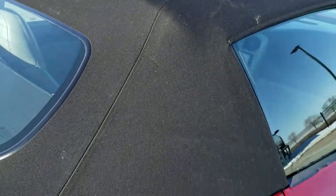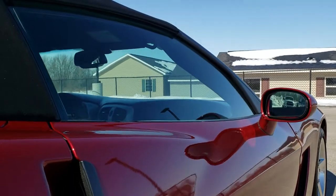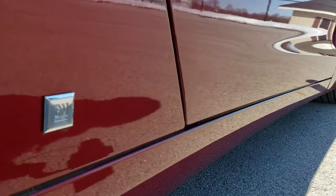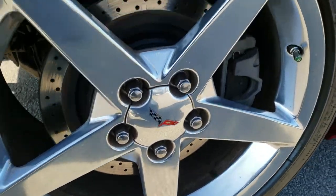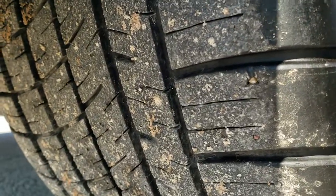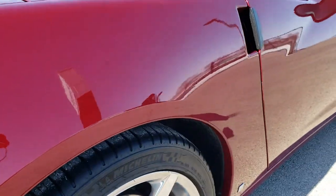Soft top is in excellent shape, and I'll show you how that power top works in just a little bit. Down this side once again, very, very clean. Didn't see any dents or dings. This back rim is in excellent shape as well. Back tires have just as much tread as the front, and the back rotors are drilled as well.